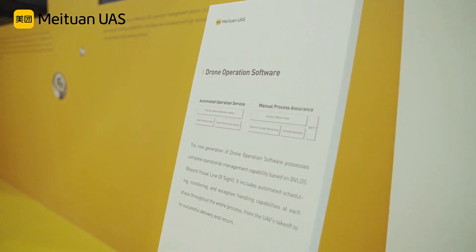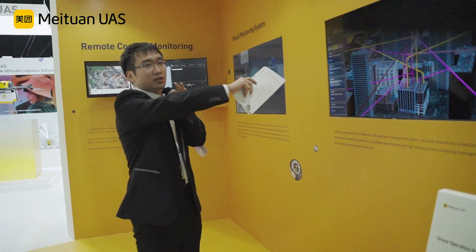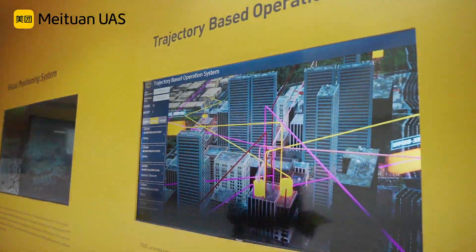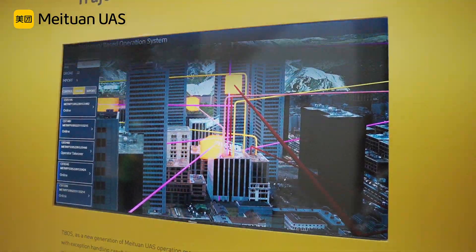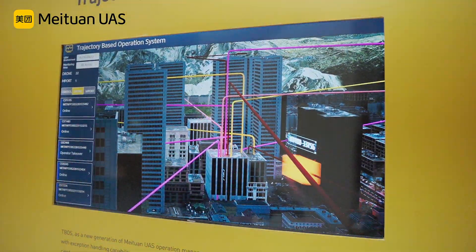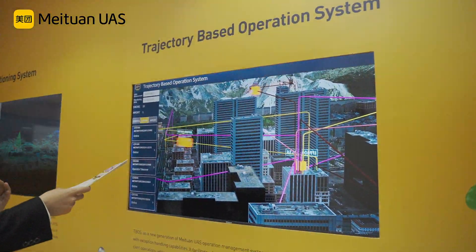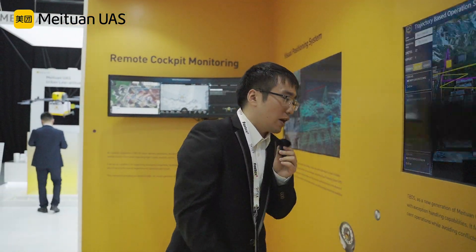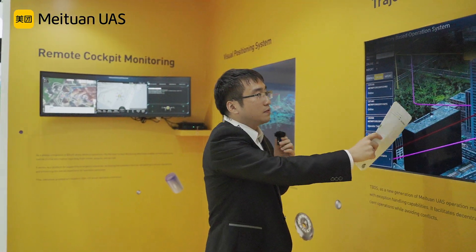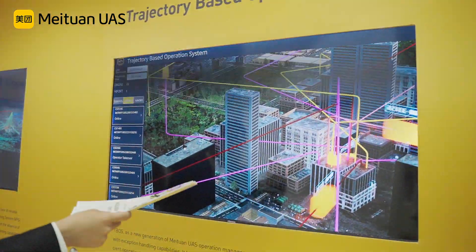Let's talk about the automated operation service first. The automated operation service is centered on the trajectory-based operation system. This is the operation management system in Meituan UAS. It enables real-time monitoring and automated scaling for high-density drone fleets in complex scenarios. Looking at the screen, here are the scheduled paths for the drone fleets in an urban city.